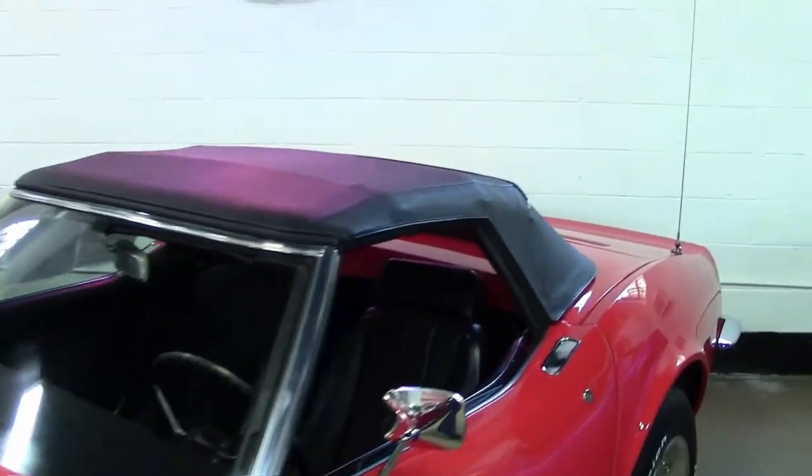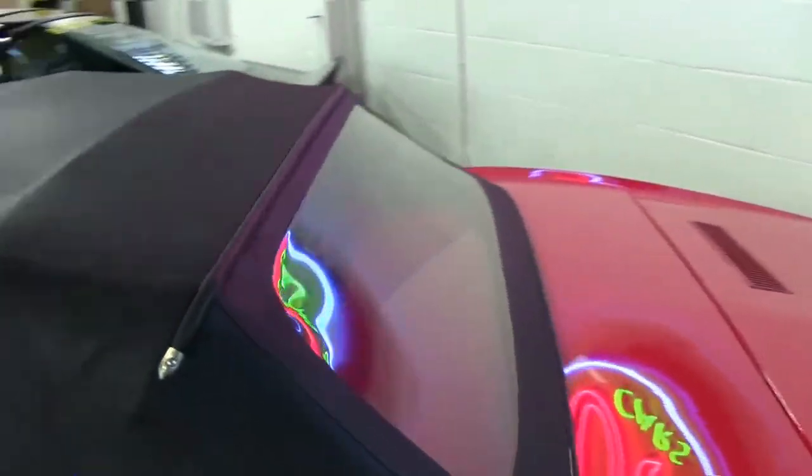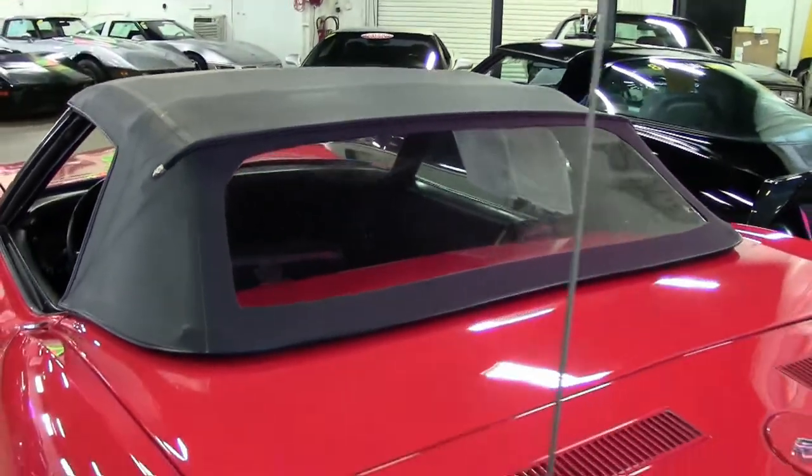Features on this car include air conditioning, tilt and tilt, fender vent louver trim, and an AM-FM radio with an auxiliary input.